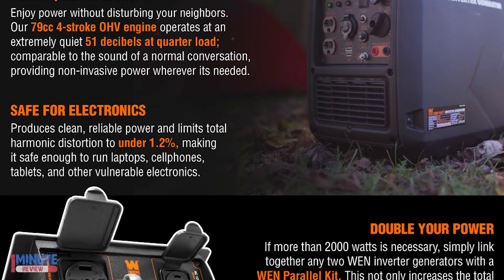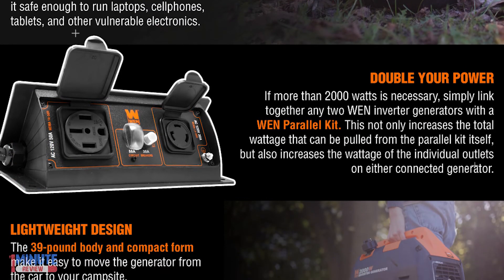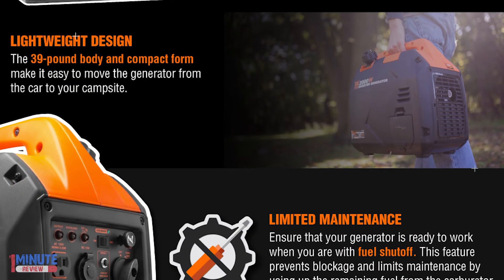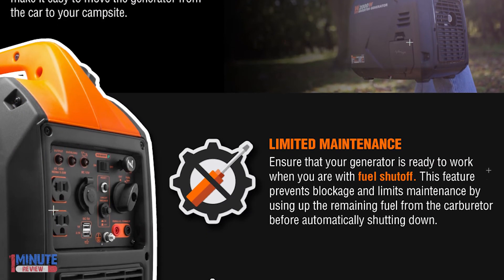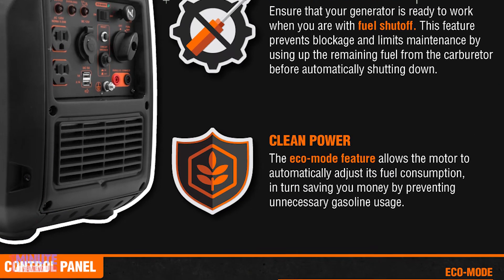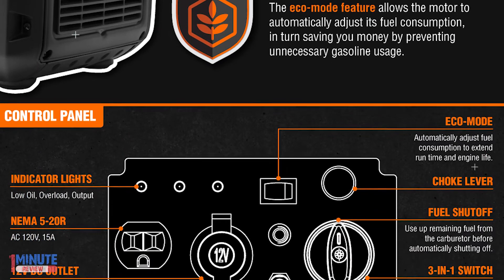The lightweight 39-pound design makes for easy portability, while the ultra-efficient one-gallon tank provides over seven hours of half-load run time. Maximize fuel economy by engaging the eco mode switch. Need more energy? Easily link up any two WEN inverter generators using a WEN parallel connection kit in order to share wattage amongst multiple units.